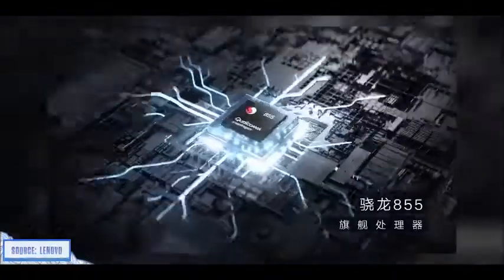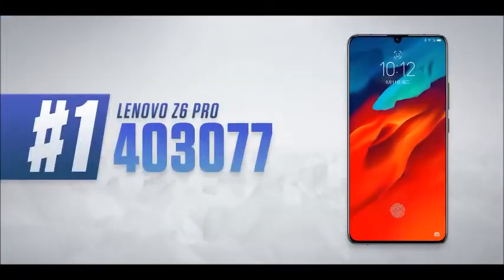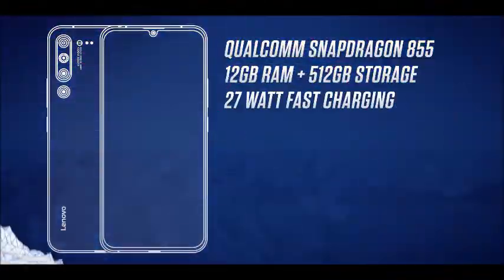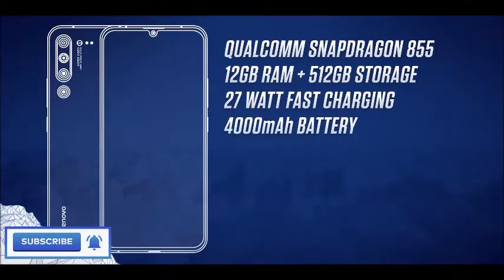But that doesn't change the fact that it might well be crazy value for money. It's got the Snapdragon 855 paired with up to 12 gigs of RAM and 512 gigs of storage. We've already seen its supposed Antutu benchmark score of 403,077 — that would make it a world leader in performance, with even a 10% gap over the Xiaomi Mi 9. It'd be pairing that with PC-quality liquid cooling to sustain that performance. It also supports 27W fast charging, more powerful than OnePlus's Dash Charge and pretty close to their new Warp Charge 30 standard, plus a weighty 4000mAh battery.